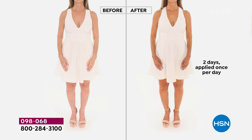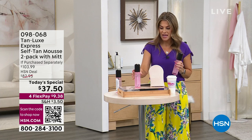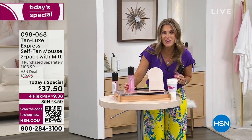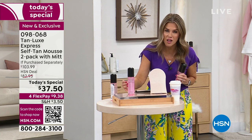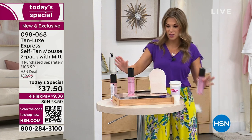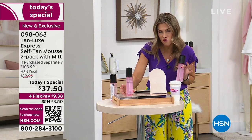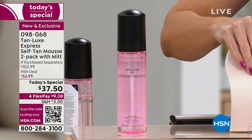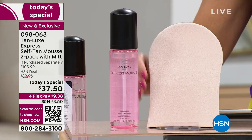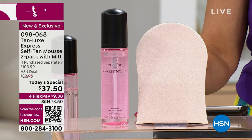Here at HSN, we're doing something that no other retailer is doing. This is the brand-new launch of the Express Mousse — it works and starts developing within 30 minutes and you don't have to stand around waiting for it to dry for four hours. This bottle right here is a $49 value. You'll also need the mitt, which is another $6 value. Right there we're at about a $55-$56 value. Today it's $37.50.